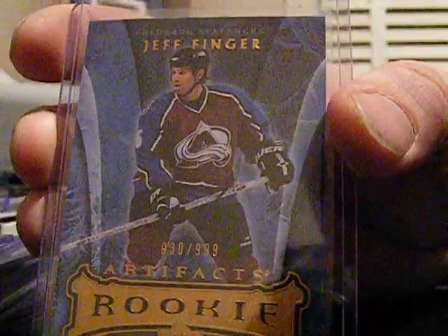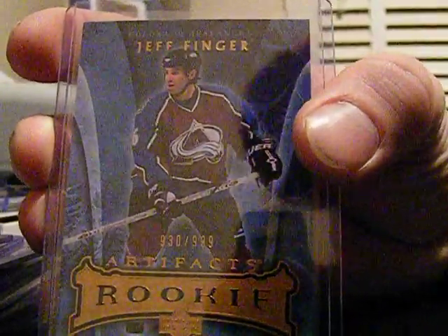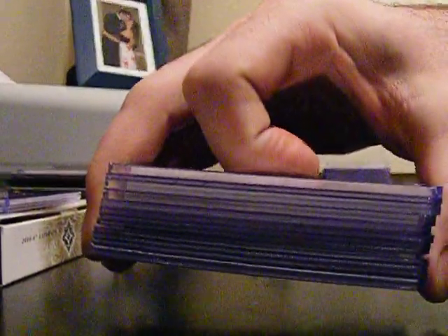There are a couple of other things in the SPX and the Artifacts, but this is pretty much all the good stuff out of it. If you're interested in any of this, it'll be on YYC Sports Cards on eBay next week. If not, try to shoot me a message on YouTube.